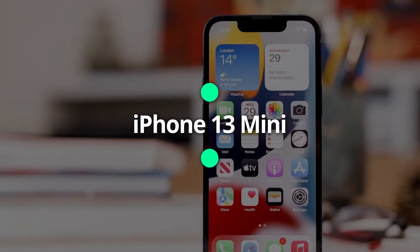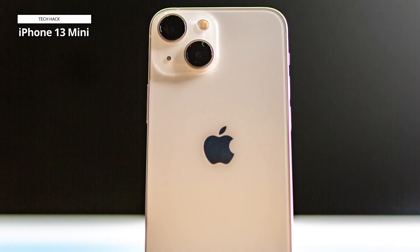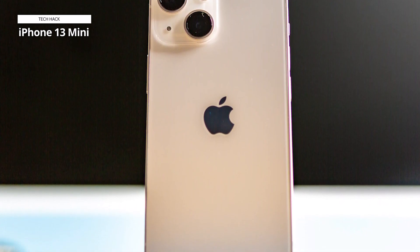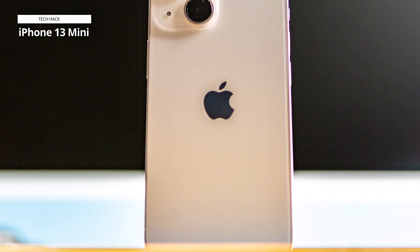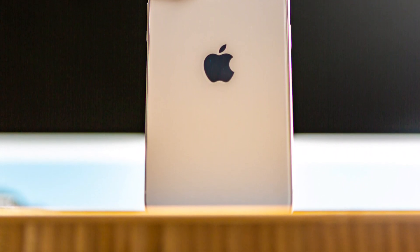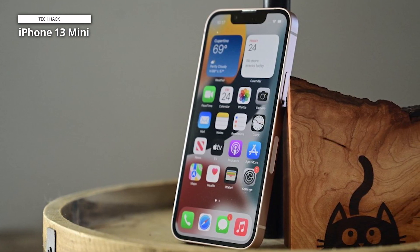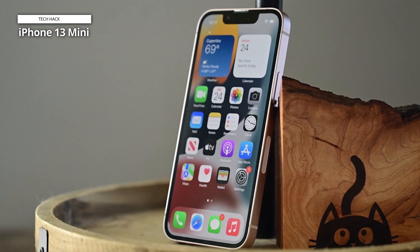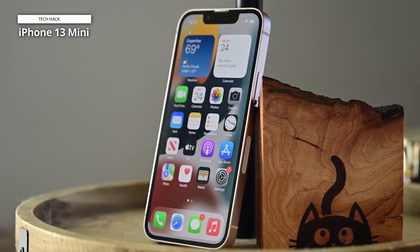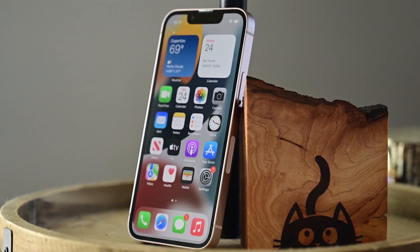iPhone 13 mini. Apple's iPhone 13 mini stands as the smallest phone available today, and it packs a punch. Powered by the potent A15 Bionic chip, it offers remarkable performance despite its compact size. While it comes with Apple-centric features that cater to the Apple ecosystem, its compact form is universally appealing. The iPhone 13 mini is an excellent option if you want a compact phone and don't want to compromise on power.